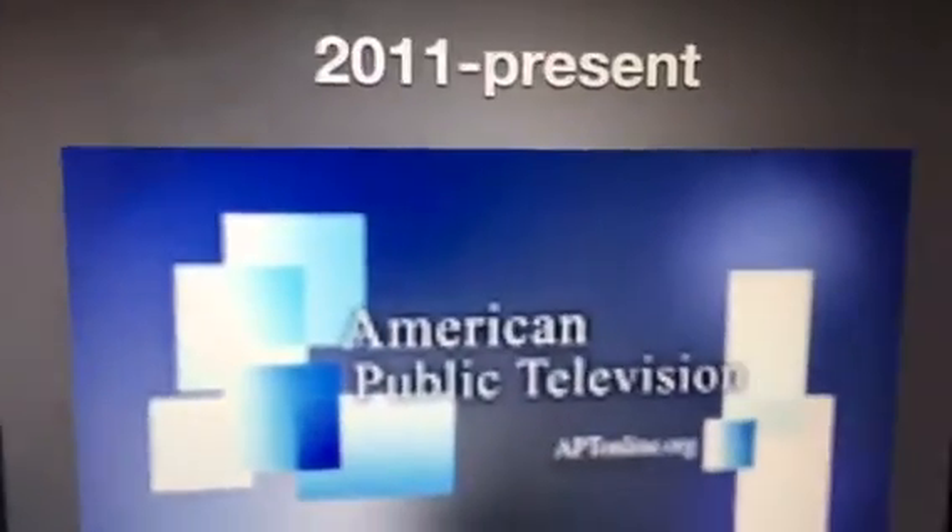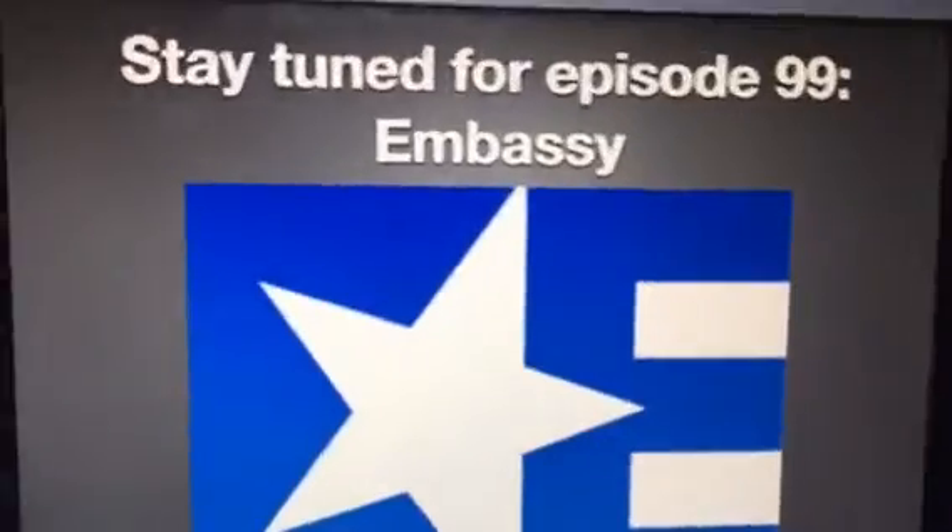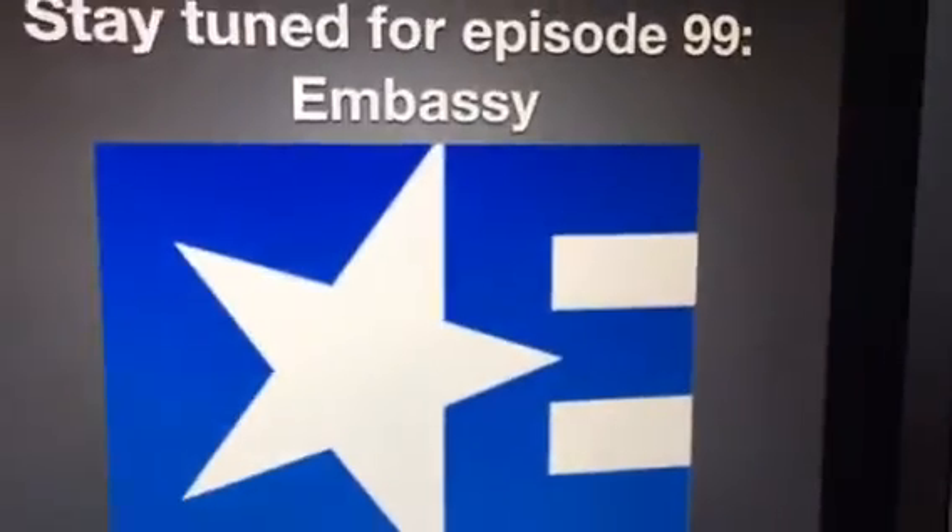That's all for now. Thank you so much for watching this episode of Logo History, and I'll see you tomorrow for a brand new episode. Stay tuned for episode 99: Embassy. Bye-bye.